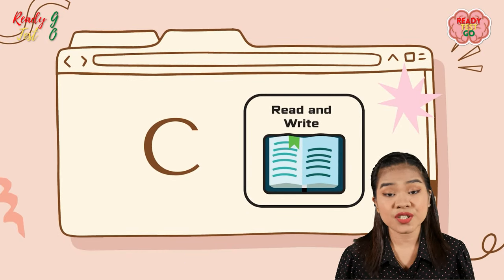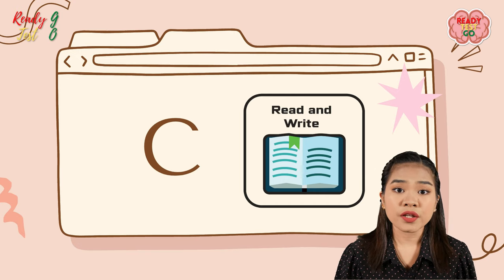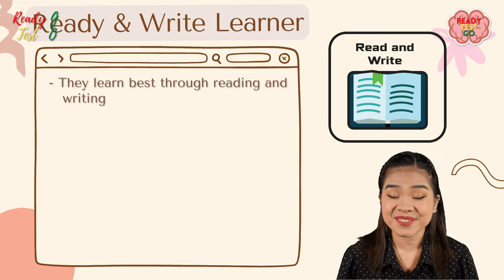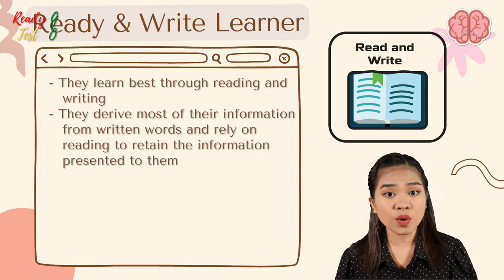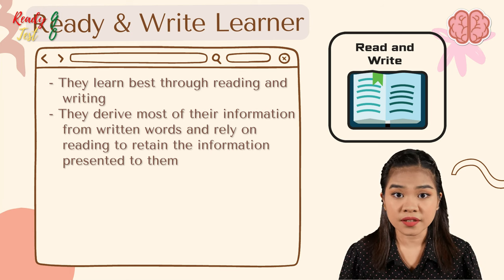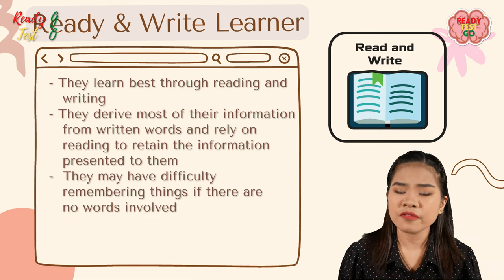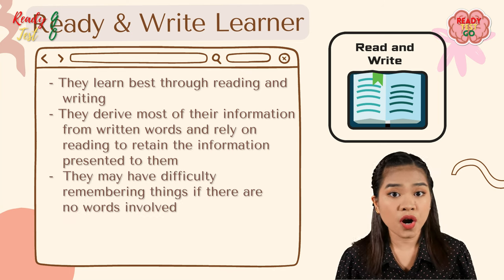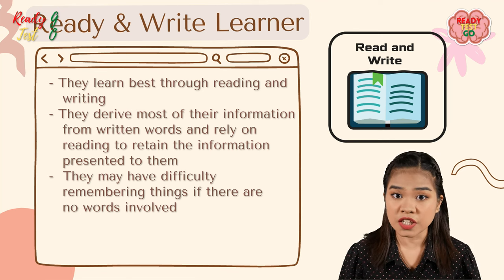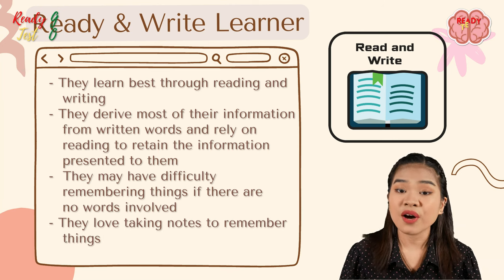If C appears the most, then you are a reading and writing learner. Reading and writing learners learn best through — of course — reading and writing. They derive most of their information from written words and rely on reading to retain information. They may have difficulty remembering things if no words are involved, but they love taking notes and frequently make use of written information.